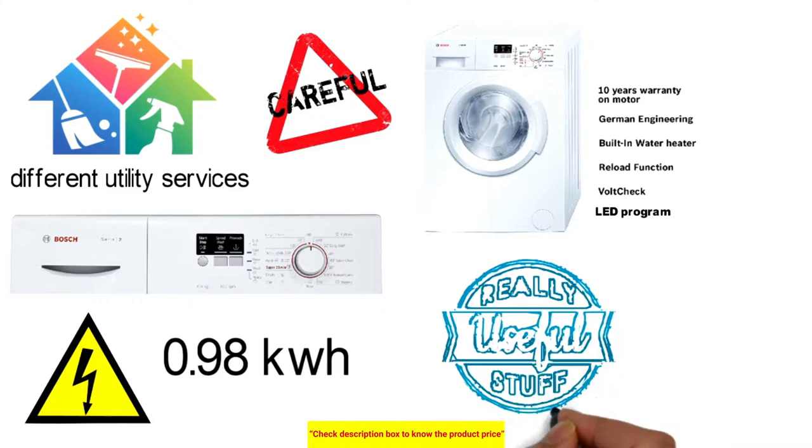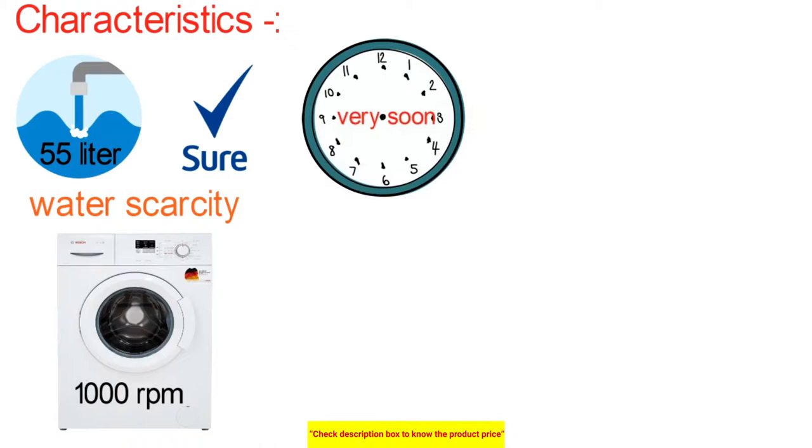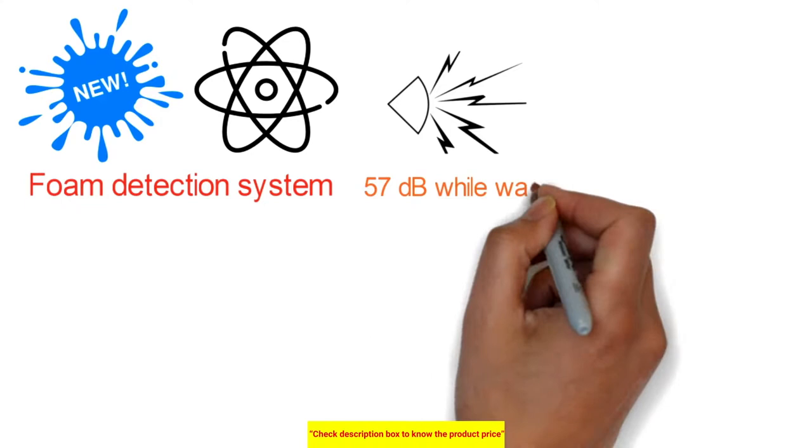The water consumption is around 55 liters, helping conserve water given global scarcity. The machine provides a maximum spin speed of 1000 RPM to finish work quickly, with a display showing program progress, temperature, spin speed, remaining time, and 24-hour end time delay. It features a foam detection system and produces noise of around 57 dB while washing and 73 dB while spinning.